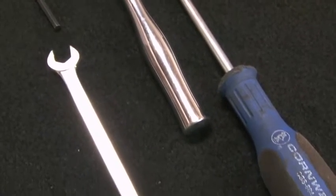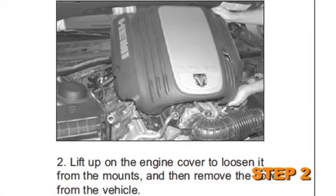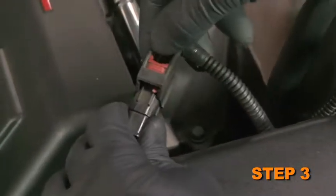First, turn the ignition off and disconnect the vehicle's negative battery cable. For vehicles with an engine cover, lift up on the engine cover to loosen it from the mounts, then remove the cover from the vehicle. Unlock the red locking tab on the air temperature sensor electrical connection, then depress the locking lever and pull apart the temperature sensor electrical connection.